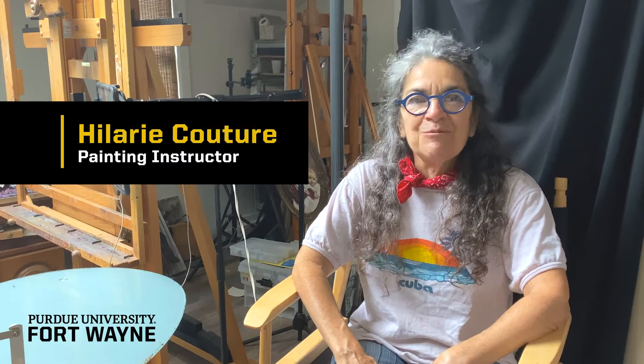Hi, my name is Hilary Couture, and I am teaching a class called The Elements of Painting. But honestly, this class is for any level of artist, and I'm going to help you understand how to bring out the wow in your work.